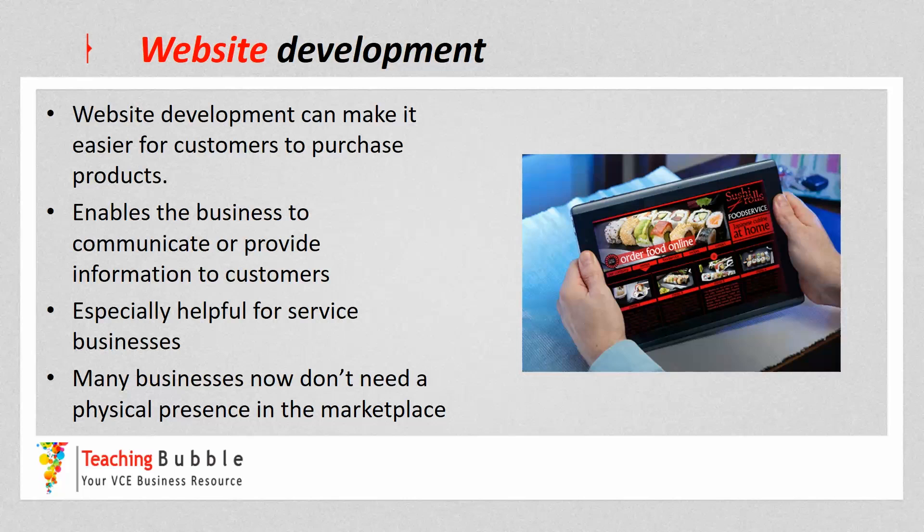For example, Amazon has no real physical presence — there's no Amazon store down the road — yet people are able to purchase goods and services through Amazon because of their website development. This is enabling the operation system in many businesses to become much more efficient and effective, because customers are now able to access the business 24 hours, 7 days a week.